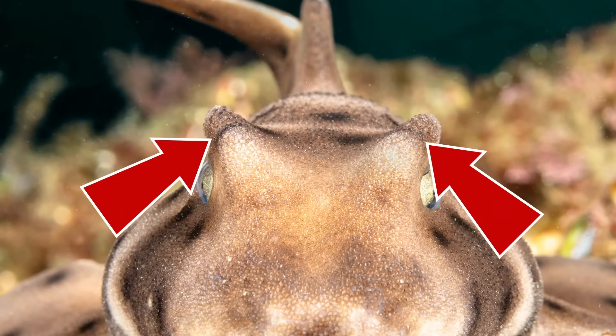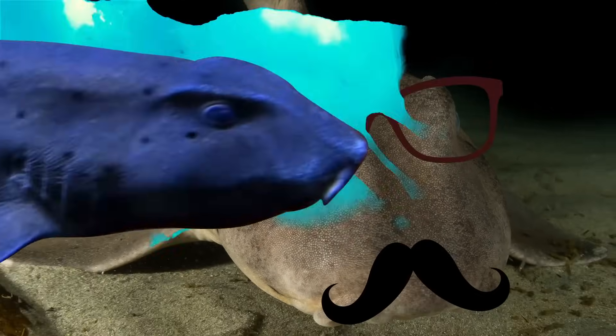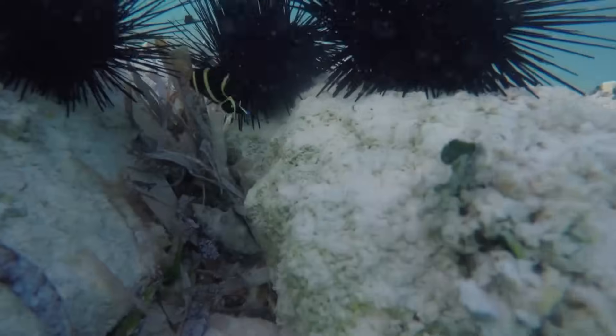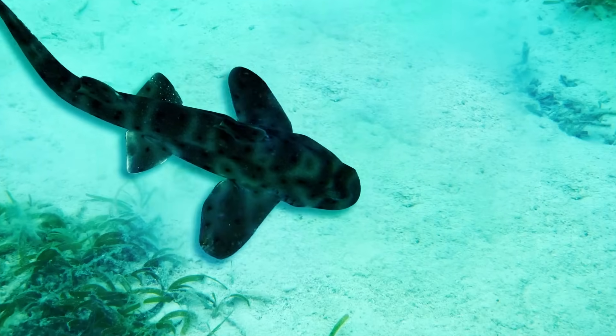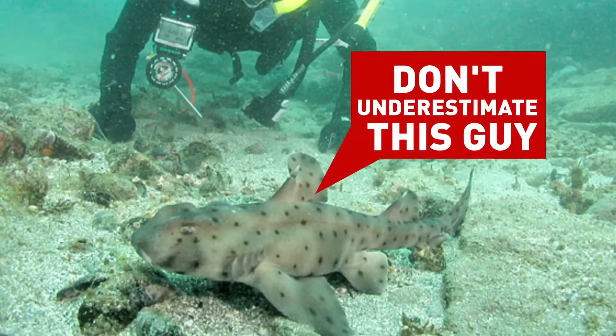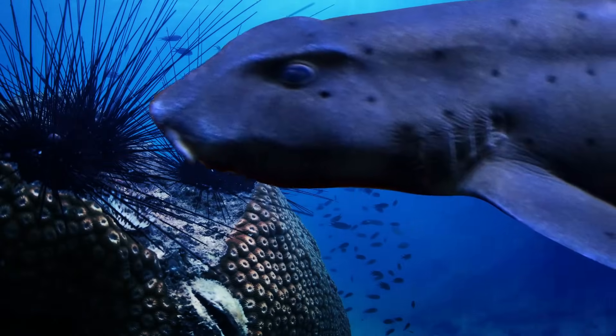The horn shark has two ridges that look like horns right above its eyes. It's definitely the grandpa of the shark world — not aggressive, swims pretty slowly, and is up late almost every night. Its two favorite meals are sea urchins and crustaceans. It moves its fin on the seafloor almost as if it had paws. But don't underestimate this guy — it has one of the strongest bites of any shark, needing those powerful teeth to crush the shells of its late-night meals.